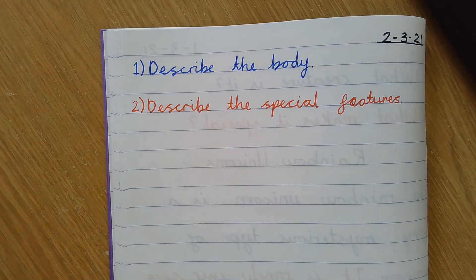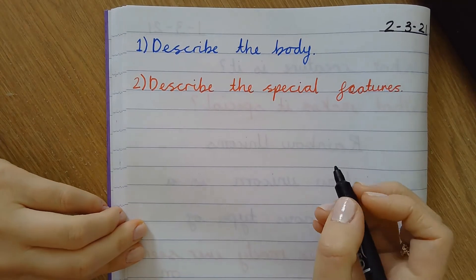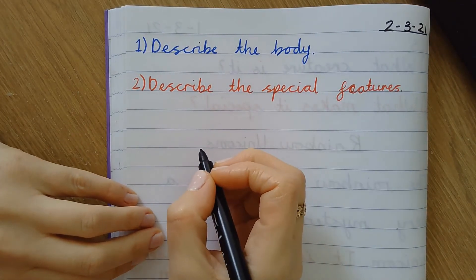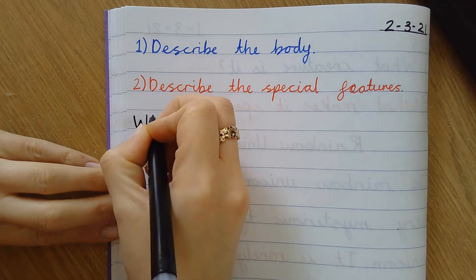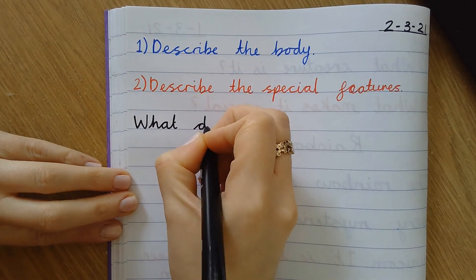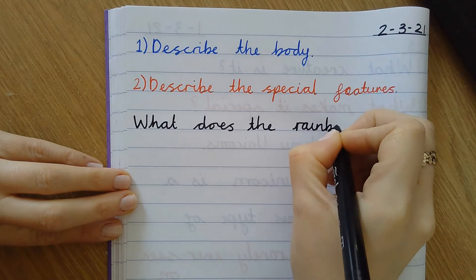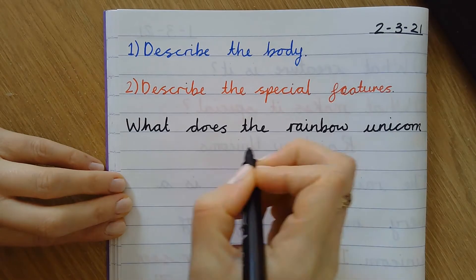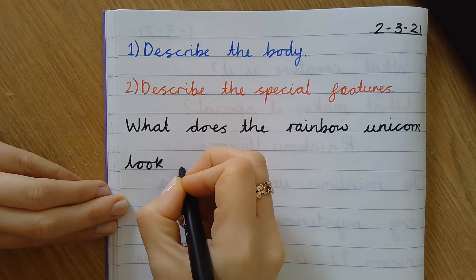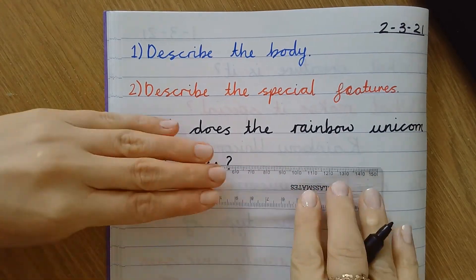I'm going to begin by writing my subtitle. Remember, in our non-chronological reports, each different section has a subtitle. This is describing the physical appearance, so I'm going to change my subtitle to a question: what does the rainbow unicorn look like? Capital letter at the beginning. I'm going to underline it because subheadings are underlined, just like the title. I'm using a ruler to make sure it's really careful.